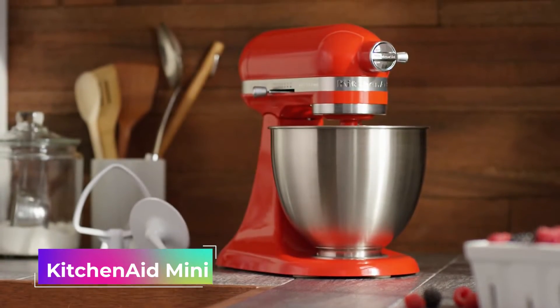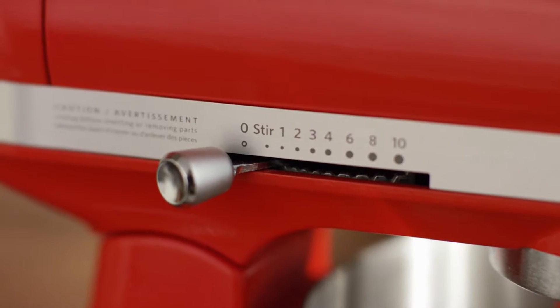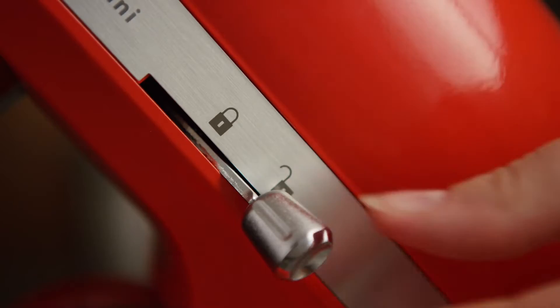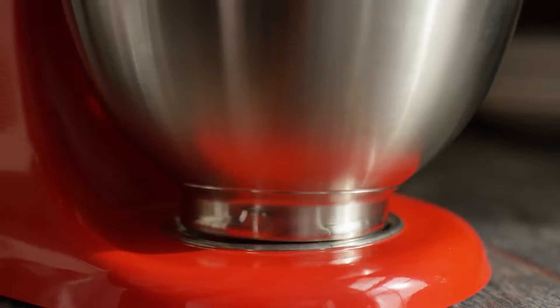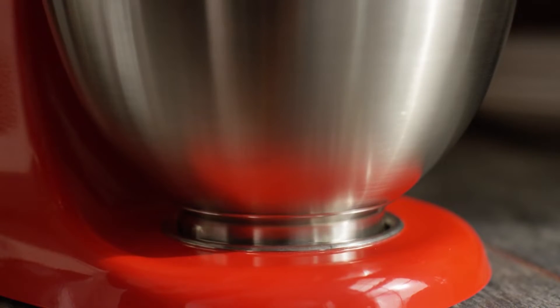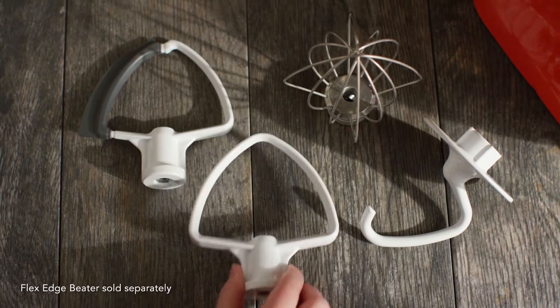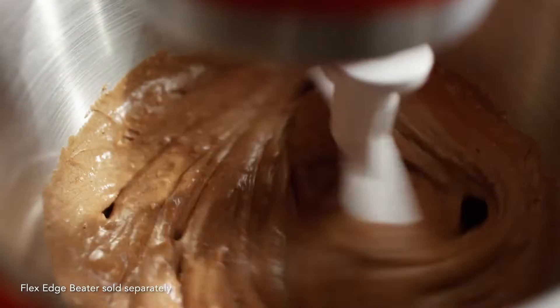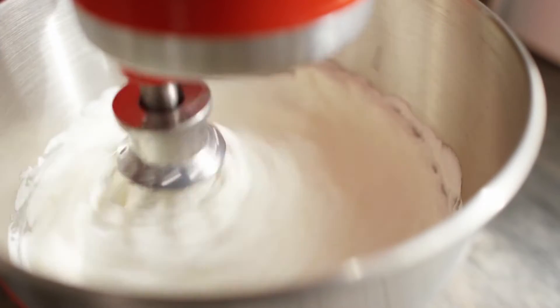Combine small batches of ingredients easily with the KitchenAid Artisan Mini 3.5-Quart Tilt Head Stand Mixer. Boasting a Tilt Head design, it can whip up recipes in small batches and allows you to add ingredients in sections without splattering food everywhere. In fact, the Tilt Head can mix up to 5 dozen cookies in a single batch.